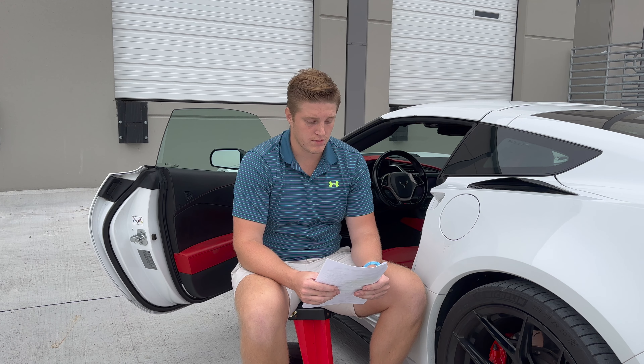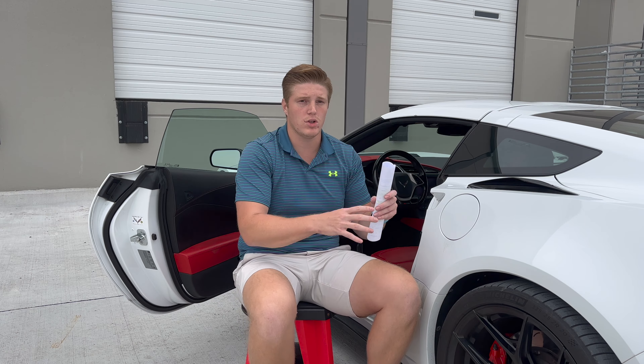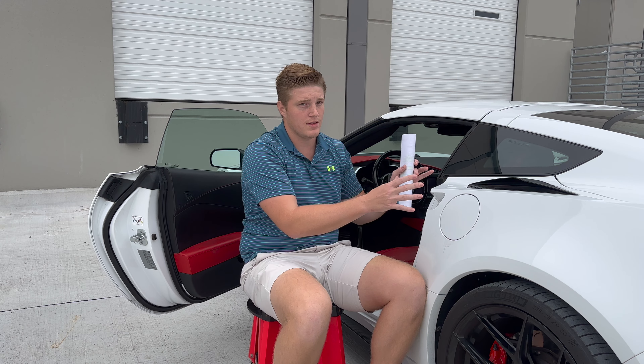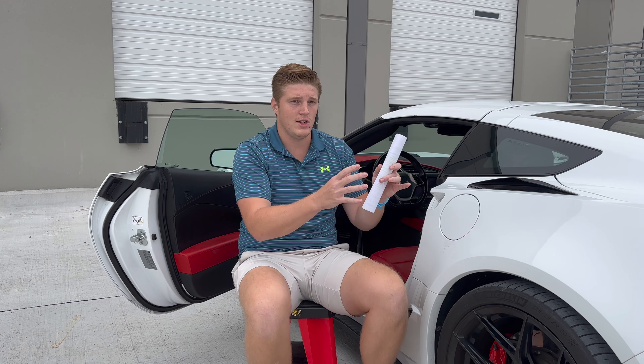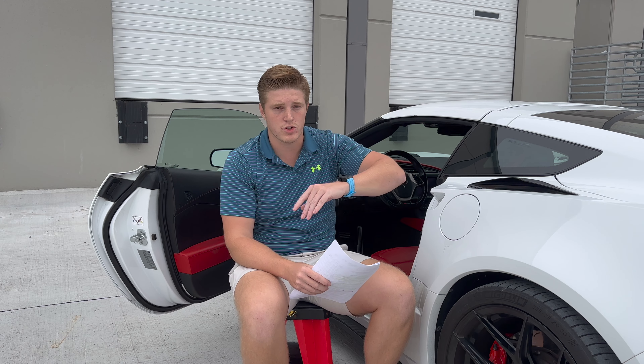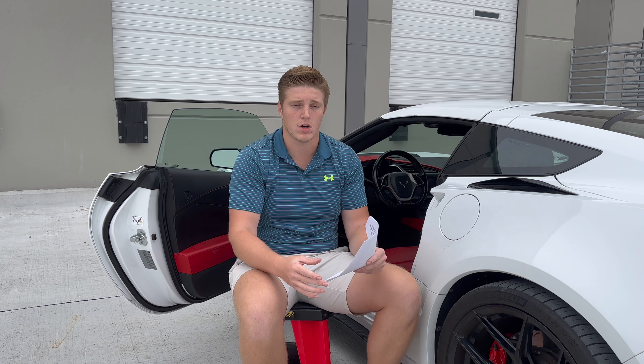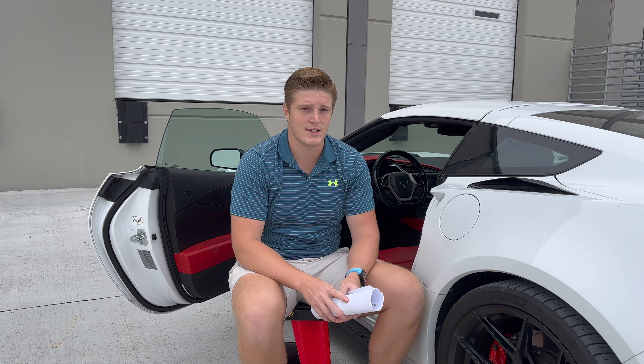Another option for tracking is LoJack, a technology used in coordination with police. If you have LoJack installed — a device hidden in your car — whenever you call the police and report your car stolen, it sends out a radio signal to all police cars in the area. If a cop car comes within range, it will pop up on their LoJack system that there's a stolen car nearby, and they'll have all the information about that car. LoJack is also a very nice tracking method.